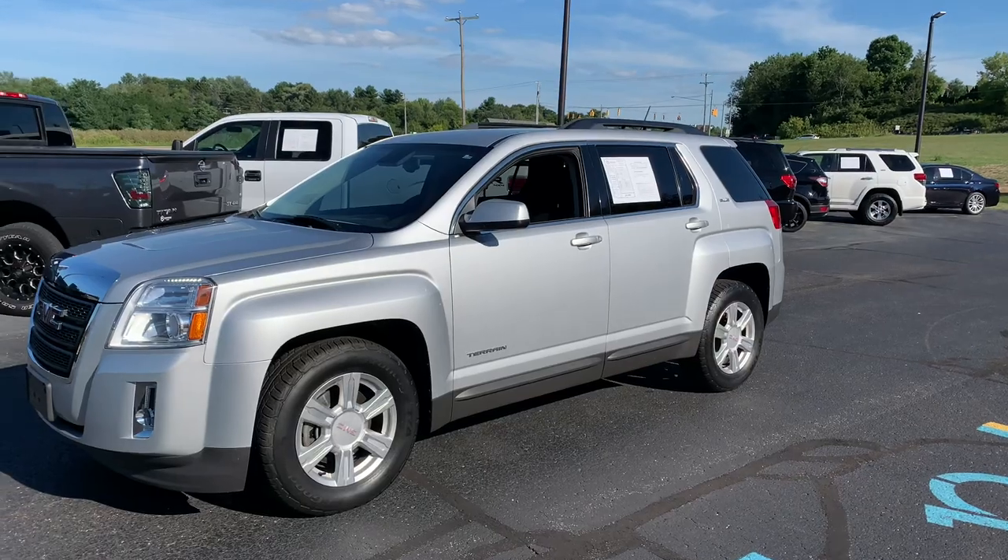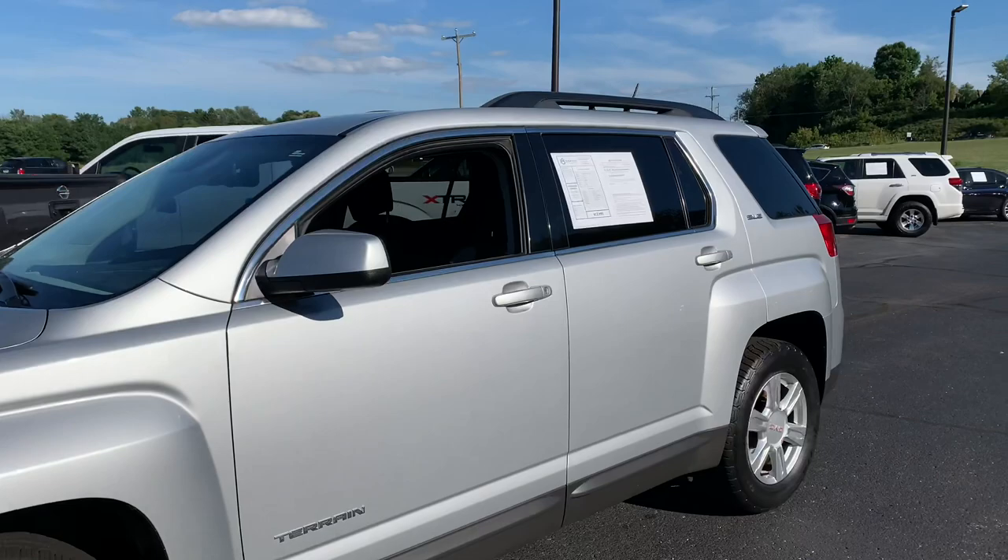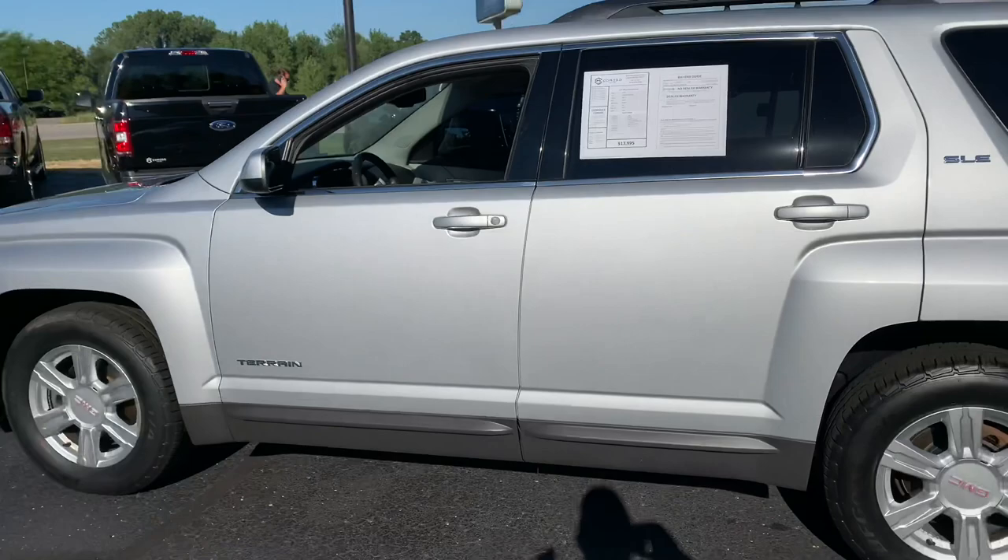This, ladies and gentlemen, is a Stunner — a 2014 GMC Terrain SLE2 Trim Package. Big screen, alloys, power seat, heated seats, remote start, backup camera. This is a Stunner.